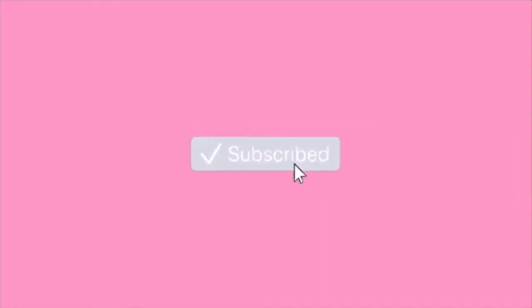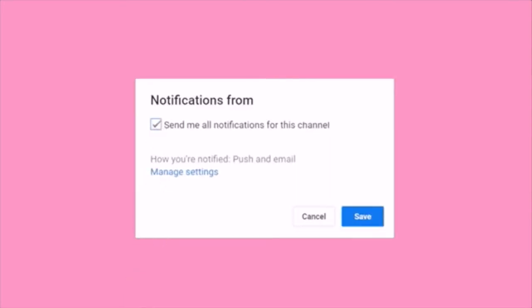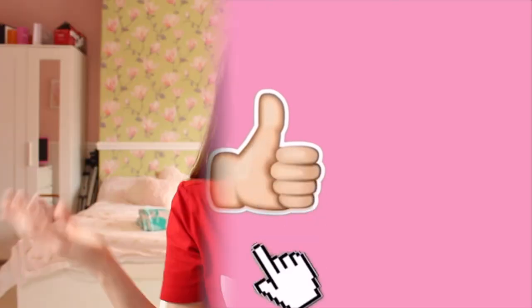Before we get into this video, please subscribe to my channel, click the bell notification button, and please like this video as well. Hello everybody, welcome back to my channel.